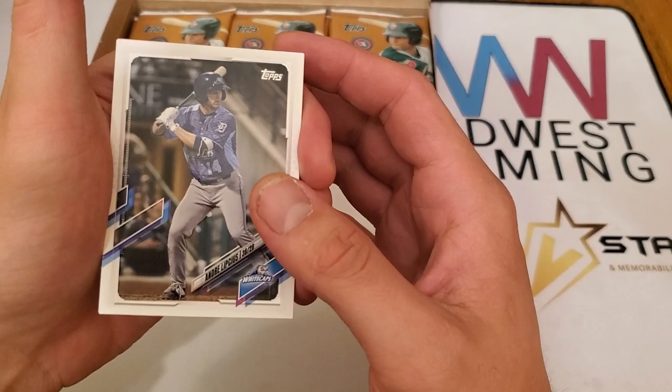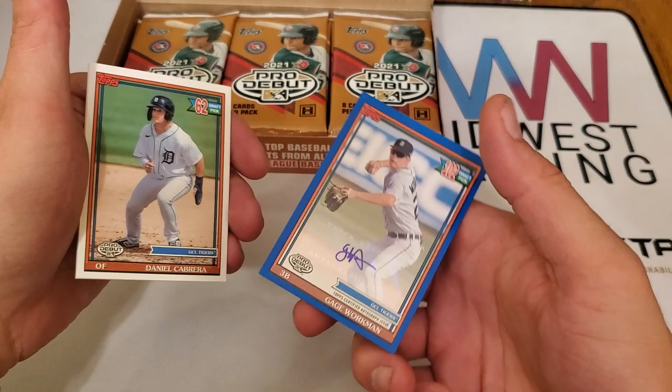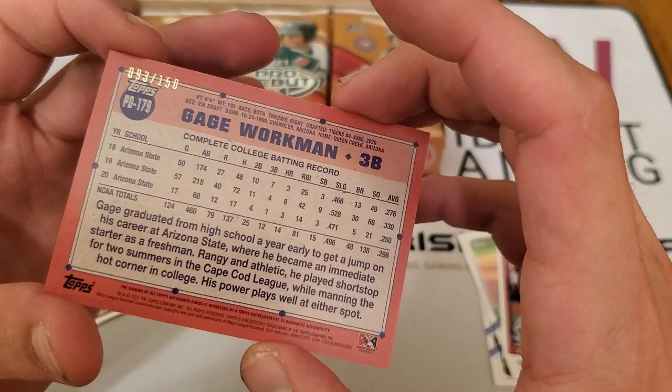Just like 2021, names are kind of hard to read. We have Andre Lips, Adam Seminaris, Justin Foskew — 14th overall draft pick. Looks like we hit one of our autos immediately: Gage Workman, third baseman, 102nd overall draft pick, drafted by the Detroit Tigers. This is number 93 of 150.